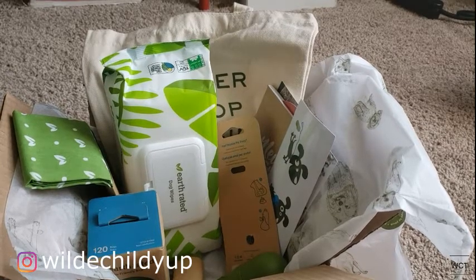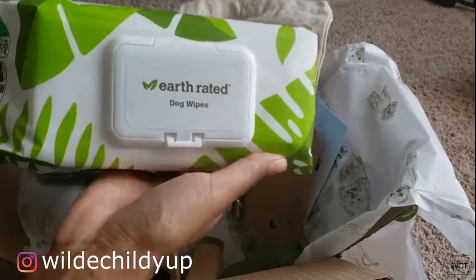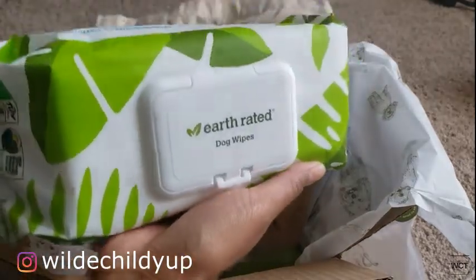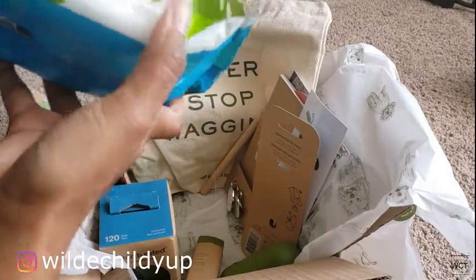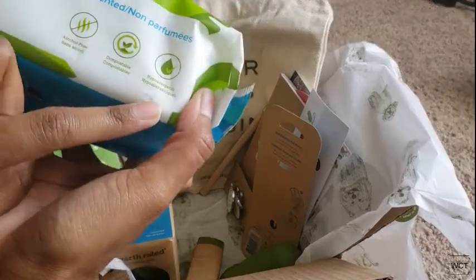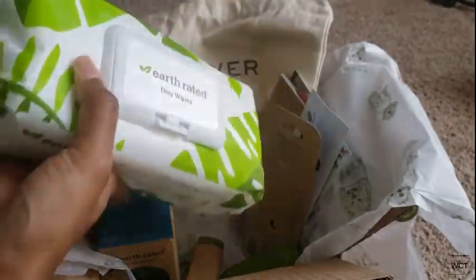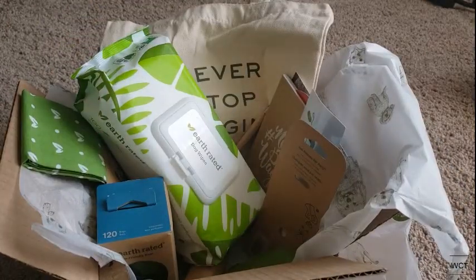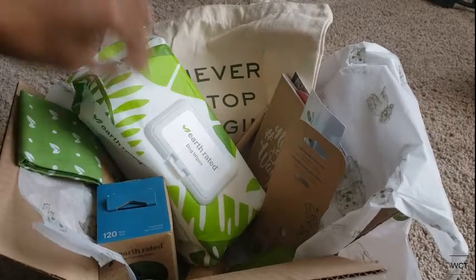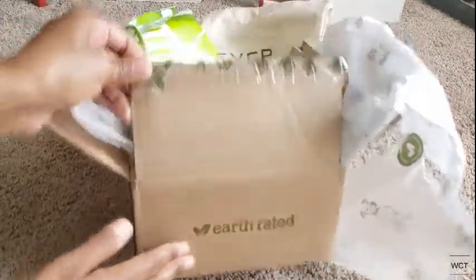I reached out to Earth Rated because it's springtime and we were in desperate need of some dog wipes. These are unscented, alcohol-free, compostable, hypoallergenic dog wipes. Because Shindo and I go on long super walks in the park and hiking, and he gets super muddy. So it's great to have dog wipes on hand.